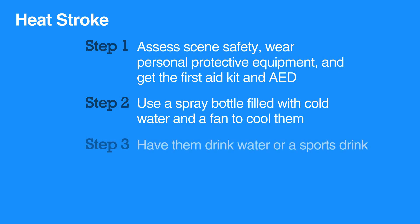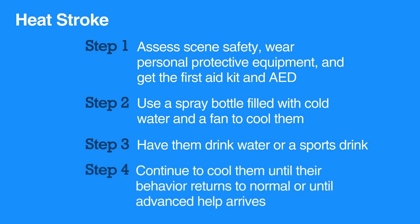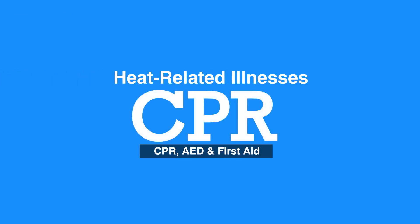Use a spray bottle filled with cold water and a fan to cool them. If the individual is able to, have them drink water or sports drink. Continue to cool them until their behavior returns to normal or advanced help arrives. This concludes our lesson on heat-related illnesses.